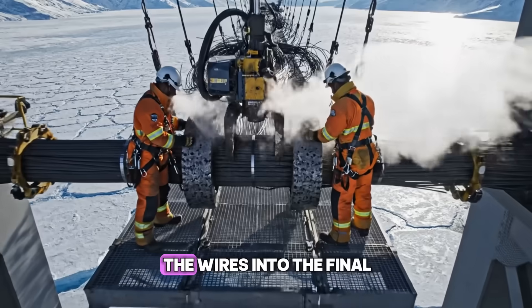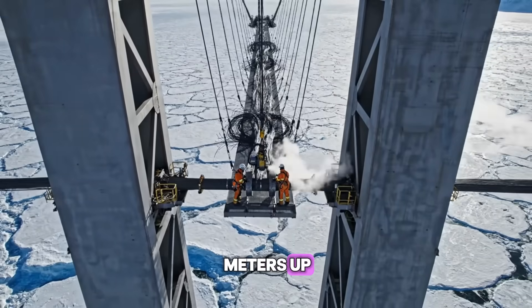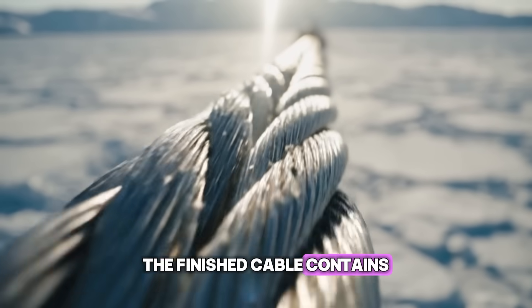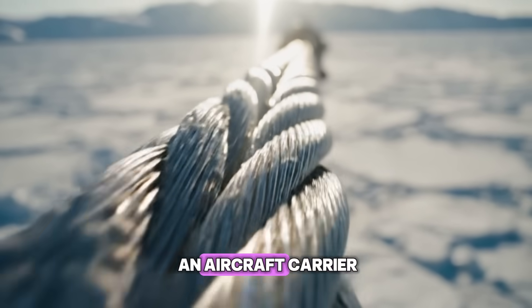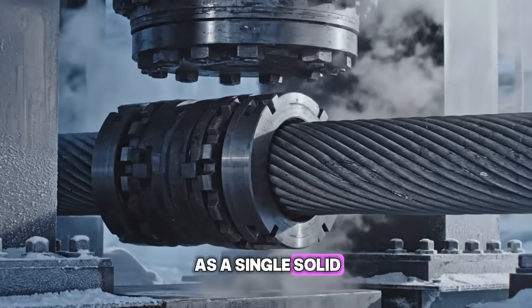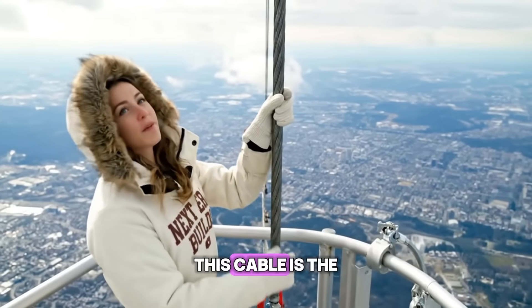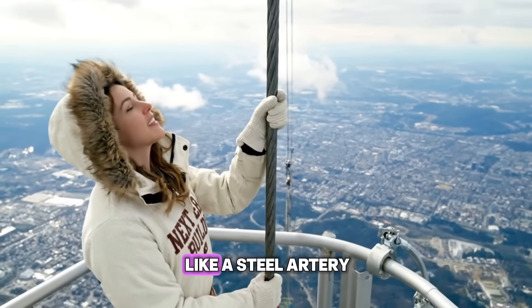Ironworkers bundle the wires into the final cylinder-core shape, 100 meters up. The finished cable contains tens of thousands of wires, strong enough to hold an aircraft carrier. We compress the cable to ensure it acts as a single, solid steel unit. This cable is the lifeline of the bridge — it feels incredibly solid, like a steel artery.